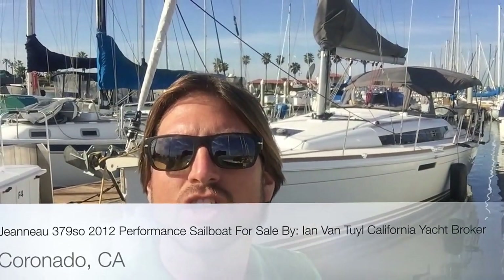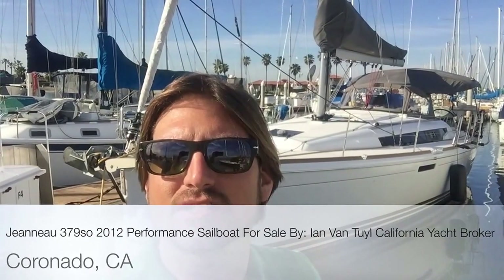Hi, my name is Ian Van Tyle and behind me is a 2012 Jeannot 379 Sun Odyssey that is new to the market here in Southern California. The vessel is located at Fiddler's Cove in Coronado Island.